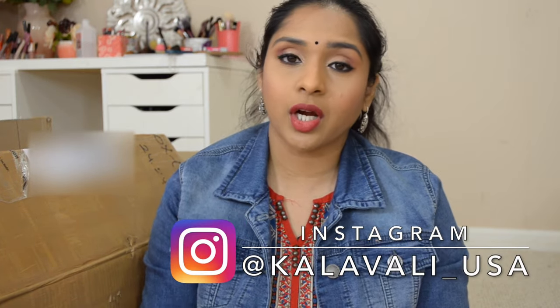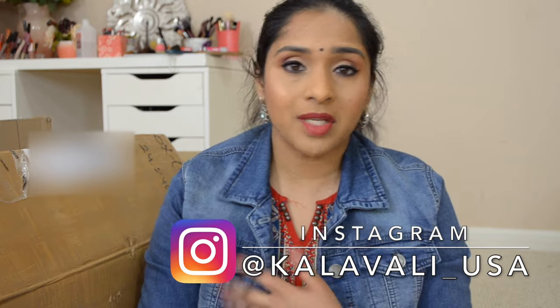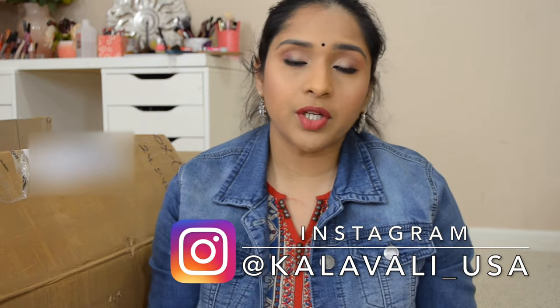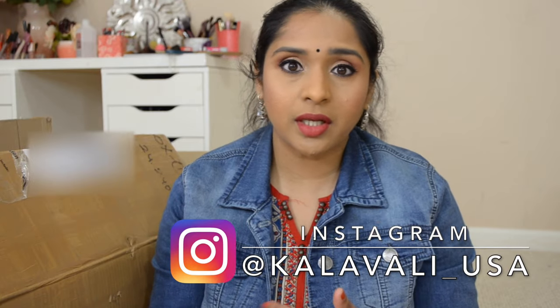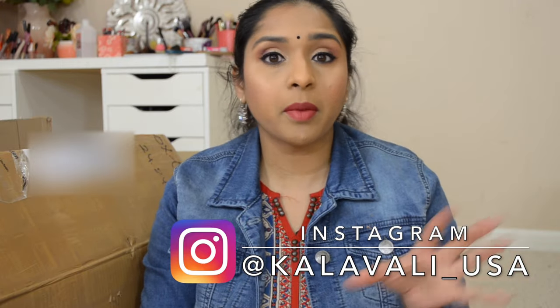If you don't already know about Kalavali, we are an Instagram online store - you can check out at @kalavali_usa. We are also on Facebook, so if you like something you can message us on both platforms and we'll assist you. We ship only in USA, all our inventory is ready-to-wear, fall pico and blouses are stitched. We also occasionally sell blouses separately, so do check out our Instagram page - we've separated everything by price and you can see a highlight for just the blouses.